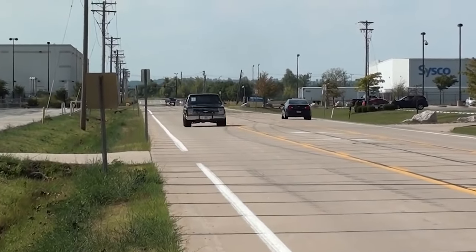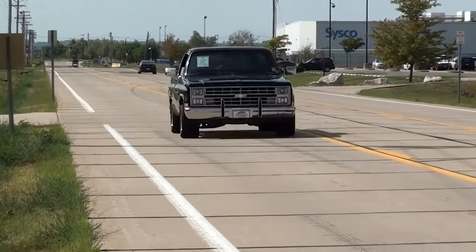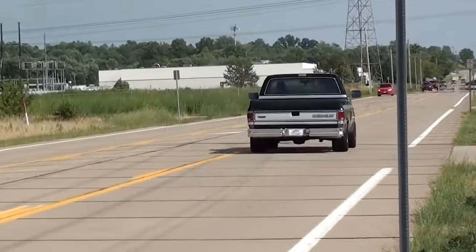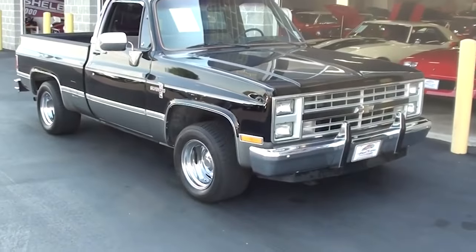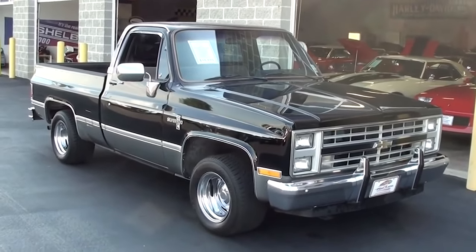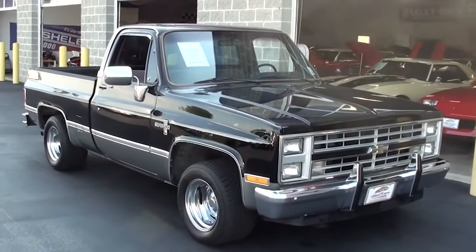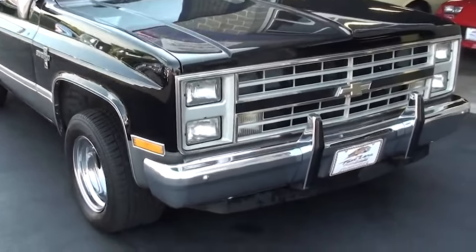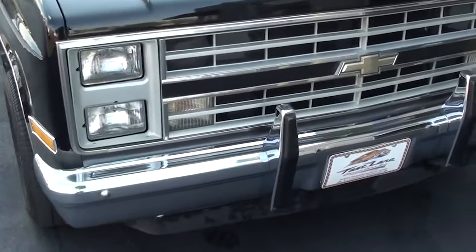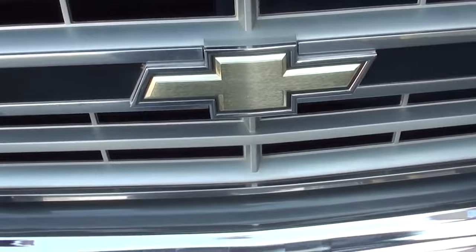The Chevrolet CK Series is legendary in the world of pickup trucks. Introduced in 1960, it quickly became a favorite for its ruggedness, reliability, and versatility. Over nearly four decades, the CK Series evolved with numerous design and tech advancements, cementing its status as a dependable workhorse. Known for its powerful engines, including inline-six and V8 options, these trucks handled heavy loads and tough conditions, making them popular with farmers and construction workers.